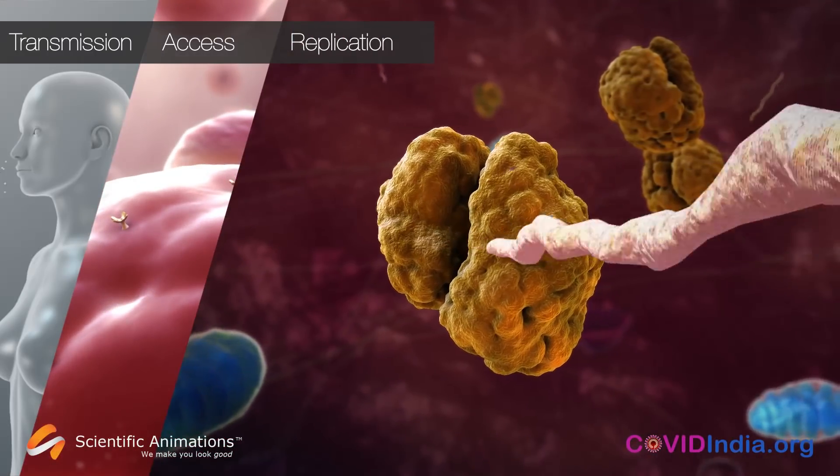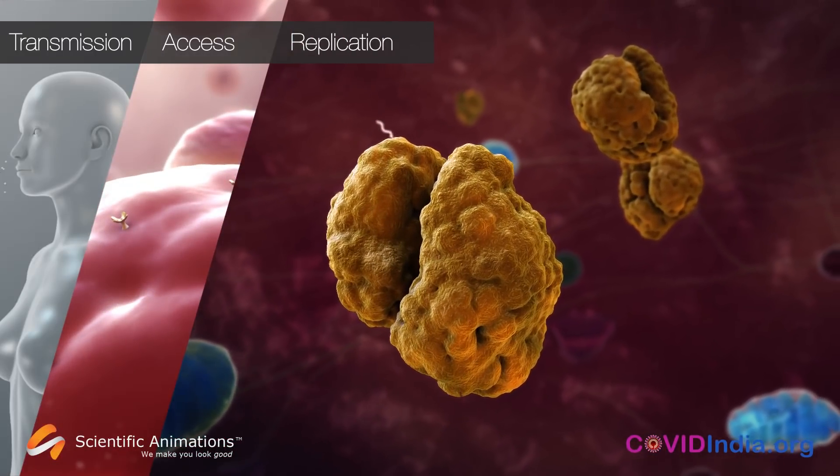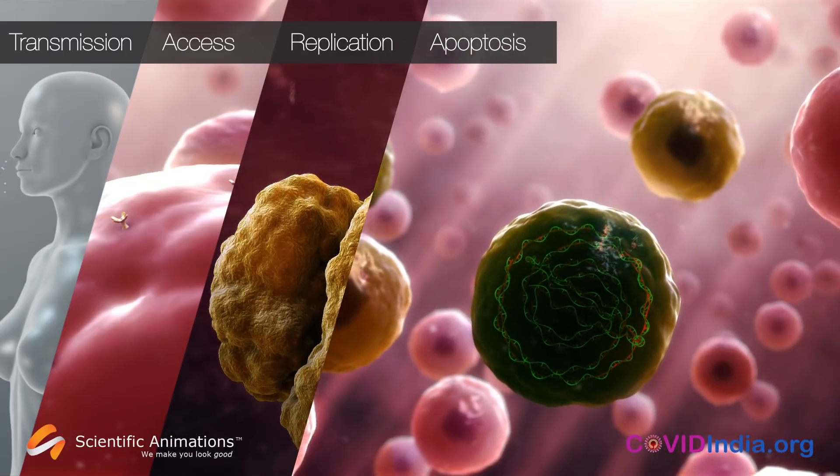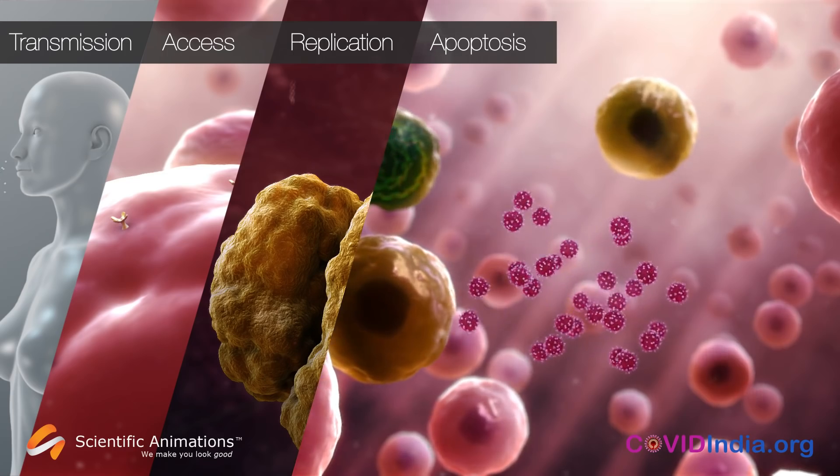Replication: a virus must hijack the cell's copy machinery to create copies of itself. And apoptosis: it needs to destroy the cell and move out to infect other cells.